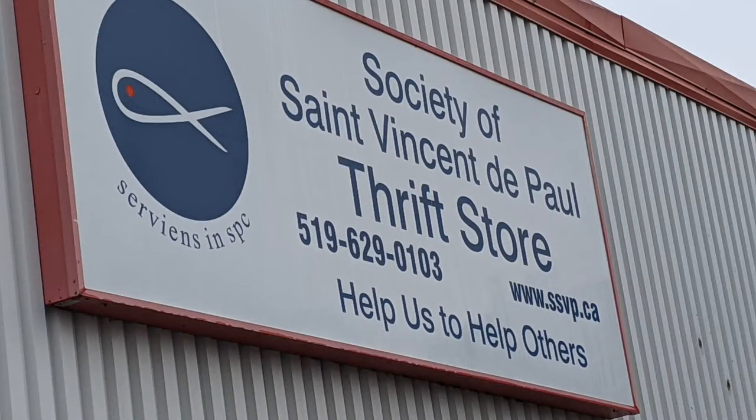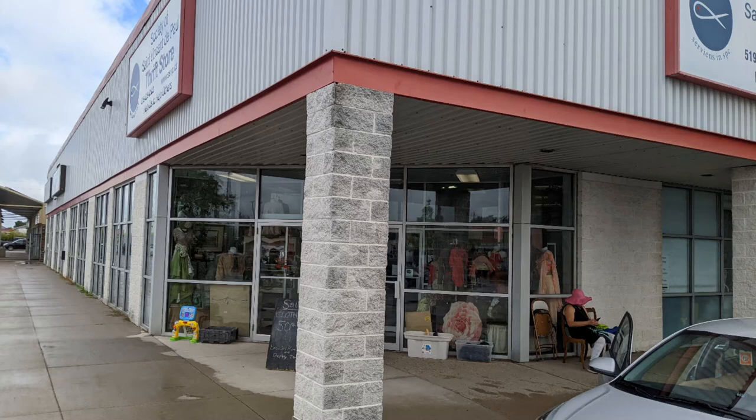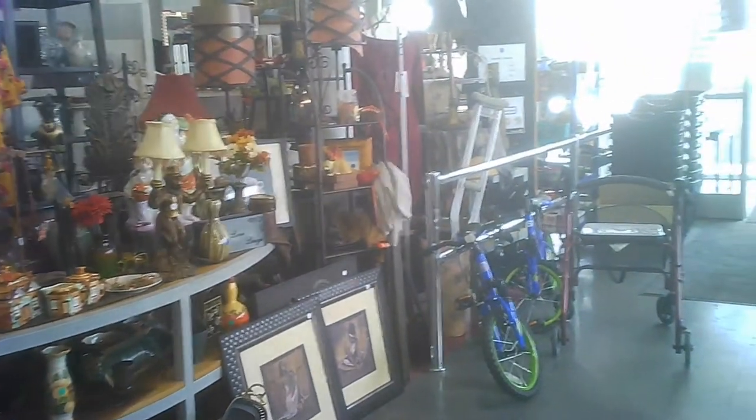Hello, and welcome to another tour by Hawaiian Shirt Papa. This time it's the St. Vincent de Paul Thrift Store in Cambridge. It's in a mall. It has a corner entrance. There is accessible parking right at the door — I think there were two parking spots.